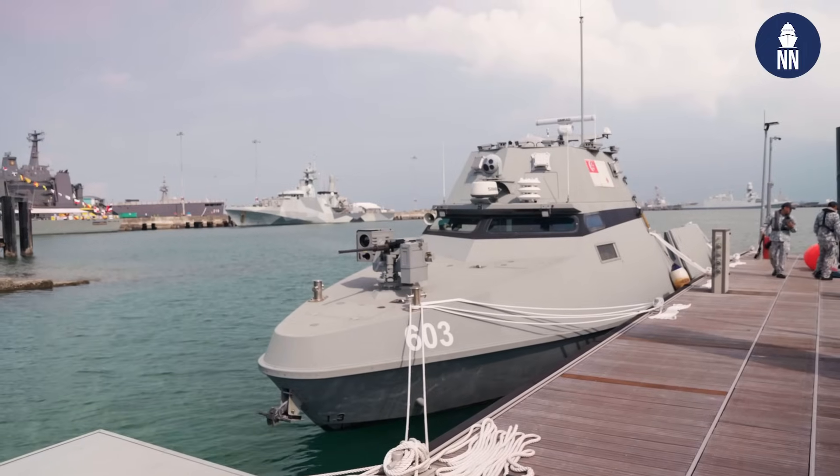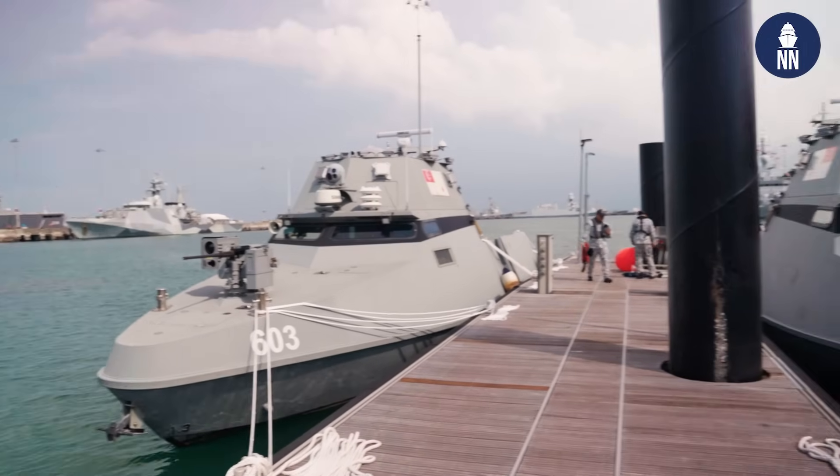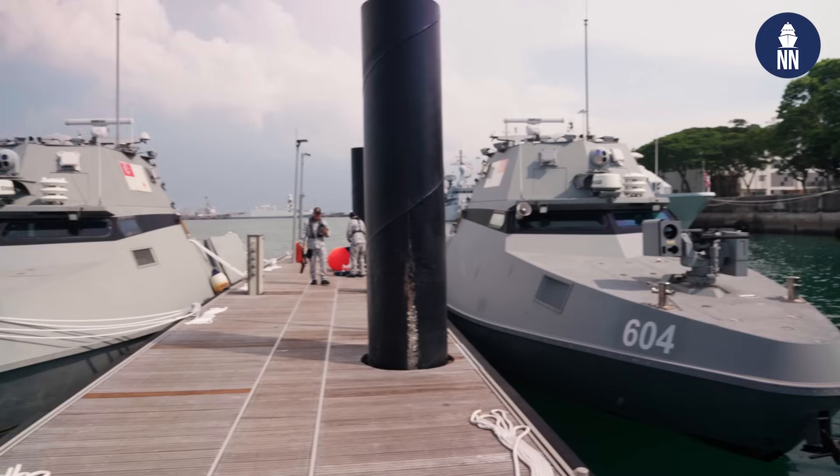Hi everyone, we're at IMDEX Asia 2025 in Singapore. We are currently standing on the USV pier inside the RSS Singapore Changi Naval Base, the Naval Base of the Republic of Singapore Navy. Behind us is a maritime security USV, a new USV recently delivered by ST Engineering's Marine Division to the Republic of Singapore Navy.